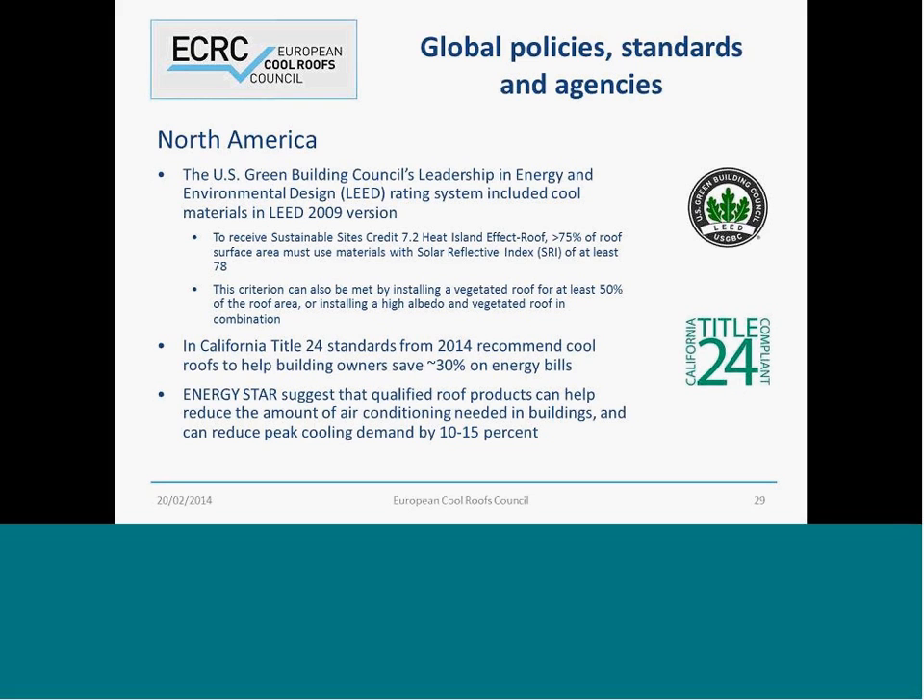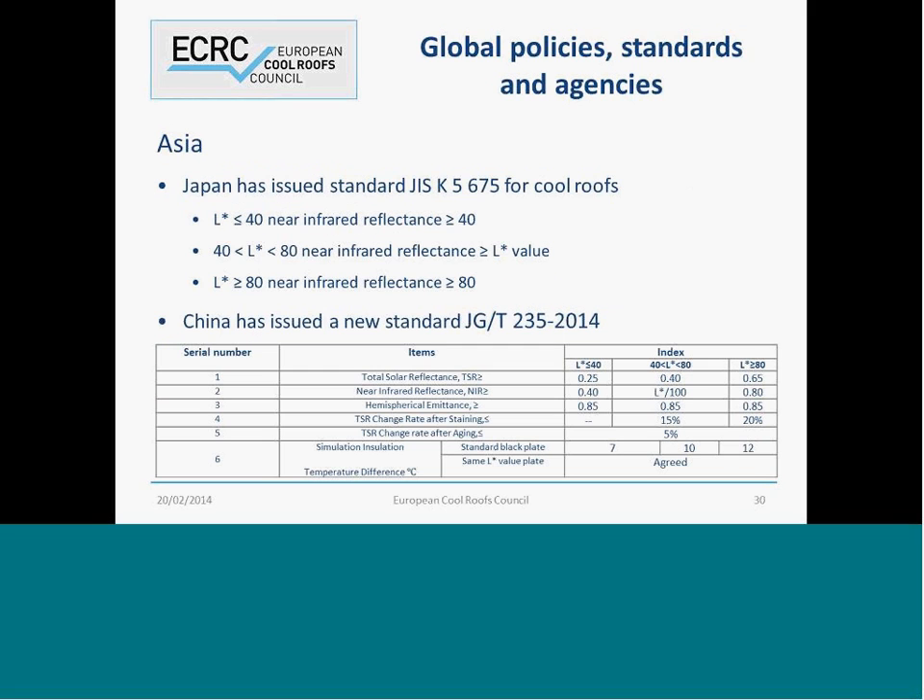In North America, we've got the U.S. Government Building Council's Leadership in Energy and Environmental Design Rating System, which specifically mentions cool roof. California's Title 24 standards are also about cool roof. And Energy Star suggests that air conditioning could be reduced with a cool roof, with peak cooling demand reduced by about 10% to 15%, which is quite a large number.